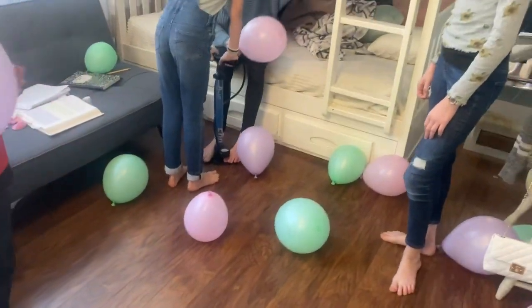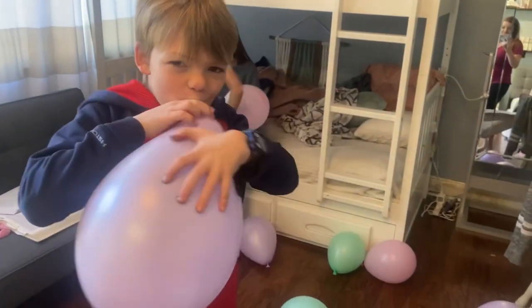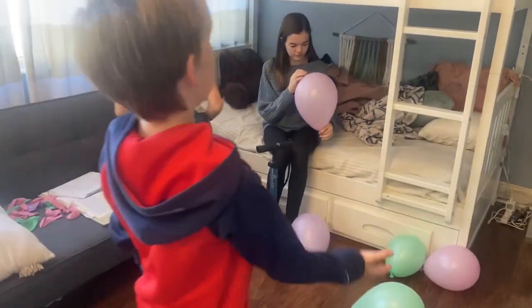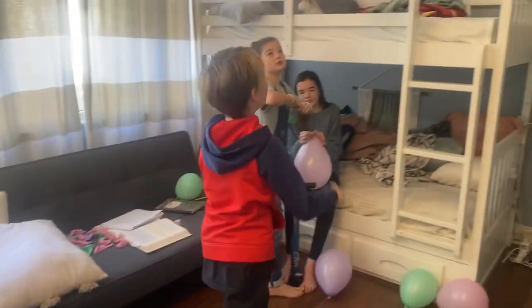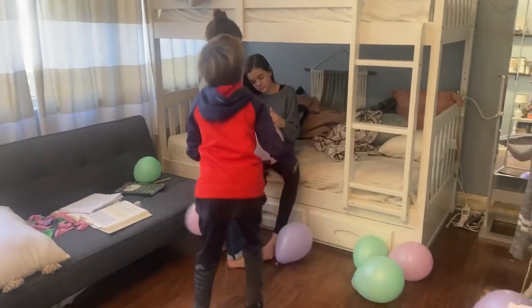Party prep is going on — the girls got inventive for blowing up balloons, using the bike pump. Yeah, that's pretty smart. Is it working? Yeah, turn on the fans. So what are we making? We're gonna attempt making a balloon arch.